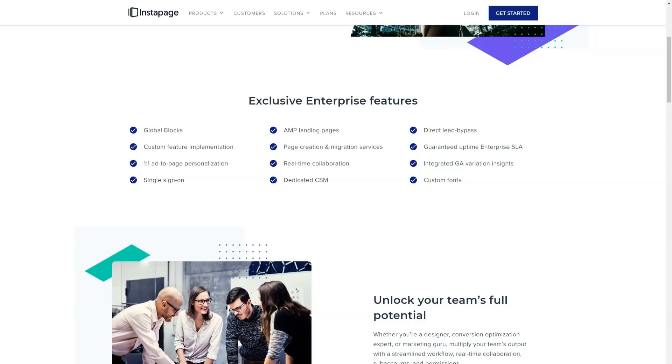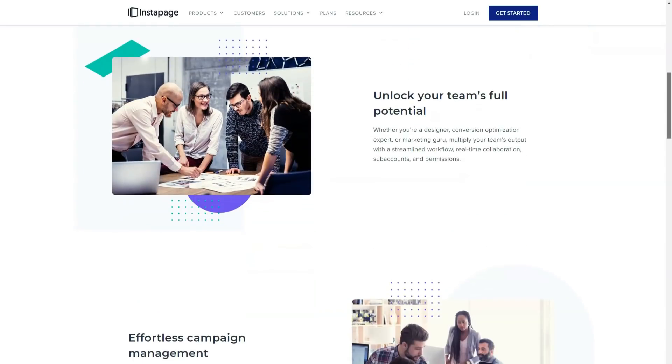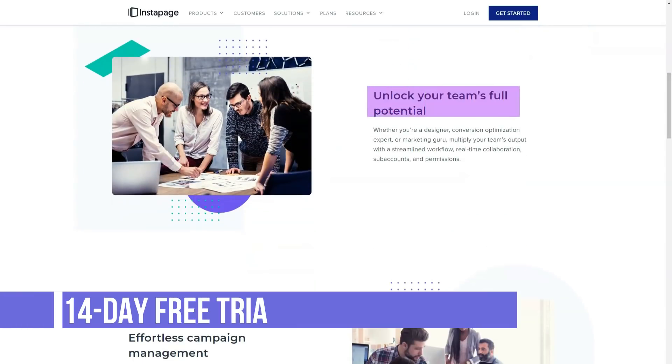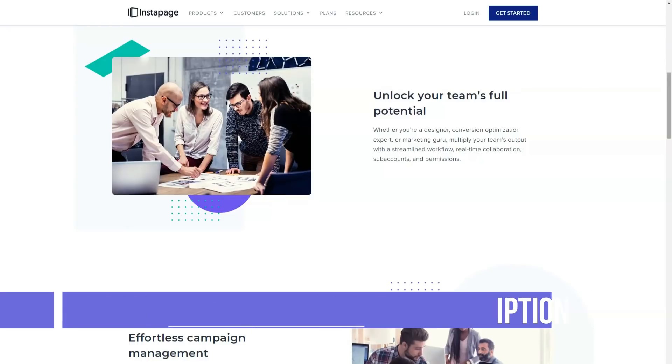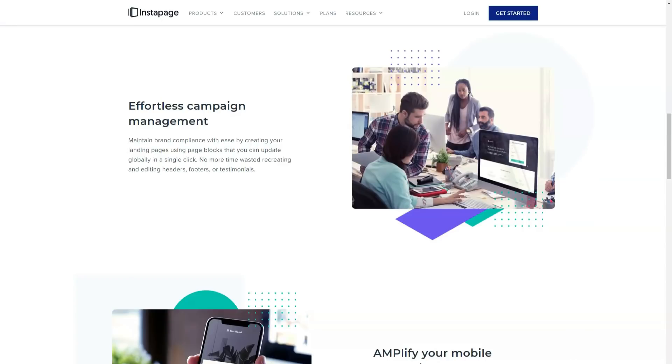With Instapage, you can create your own pricing tables or testimonial panels, for example, by combining text, image, and header widgets, but this is not as convenient as being able to add a ready-made custom widget to the page.